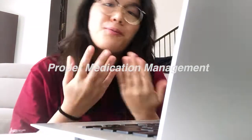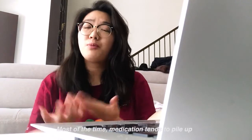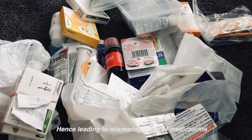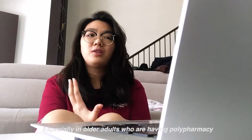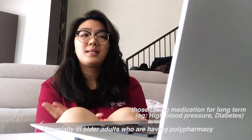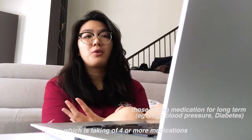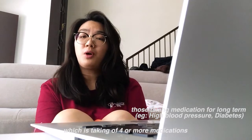So today we are going to talk about the importance of proper medication management. Most of the time, medications tend to pile up and sneak into mismanagement. This is especially true in older adults where we can see polypharmacy, which is defined as taking four or more medications.